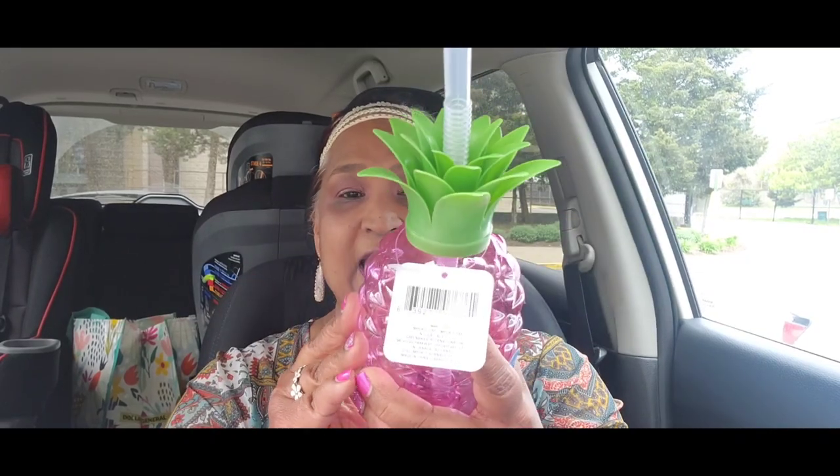I found only one of these — I'm not sure if part of it is missing. It's the pineapple item. My grandson absolutely loves these — I bought two before and he loved them. Let me see if it lights up.